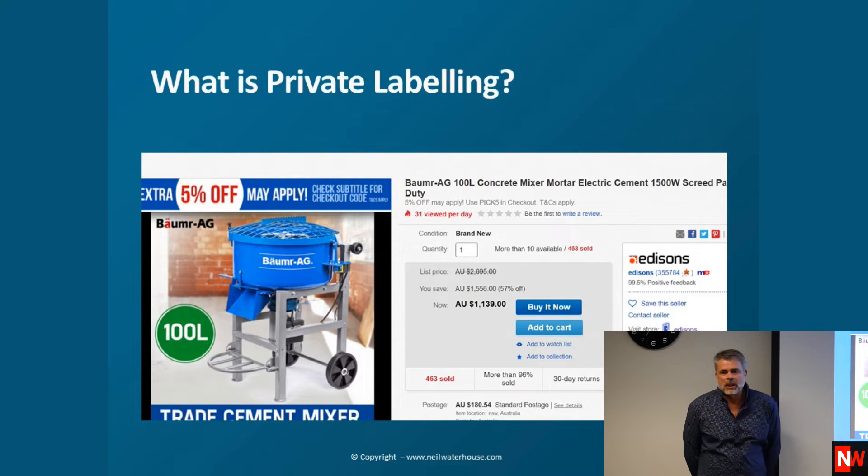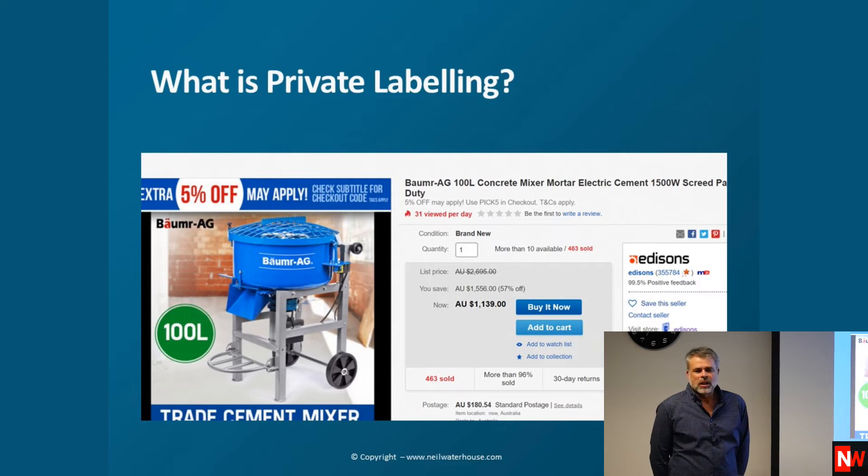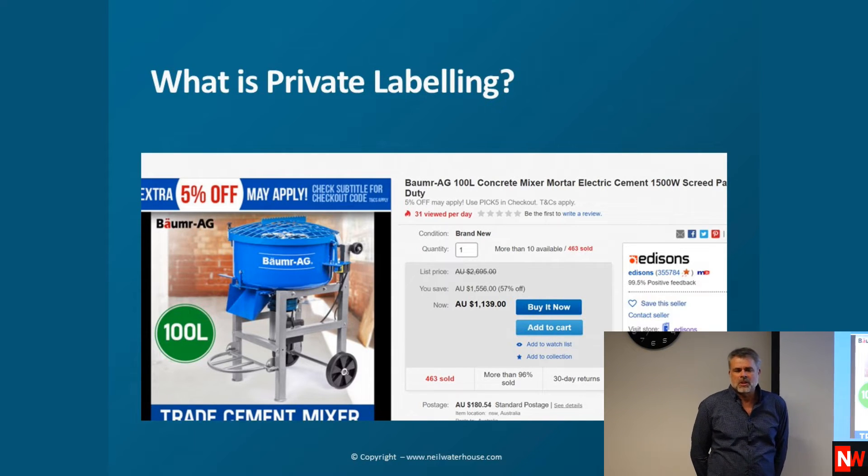Another term we use a lot is private labelling. Private labelling is simply when you take an item and put your own label on it. For example, Balmer AG, owned by a guy called Steve Mills — also a company called Edison's in Australia — that's a private label. You guys can do the same thing; you can take your top selling items and private label them.